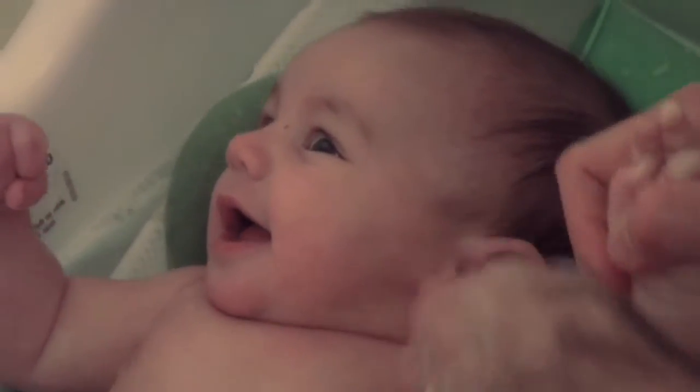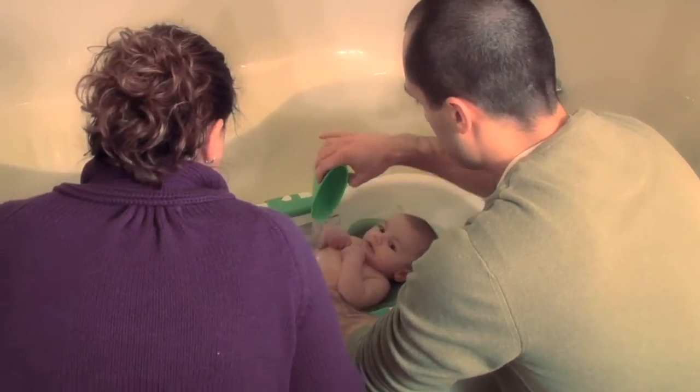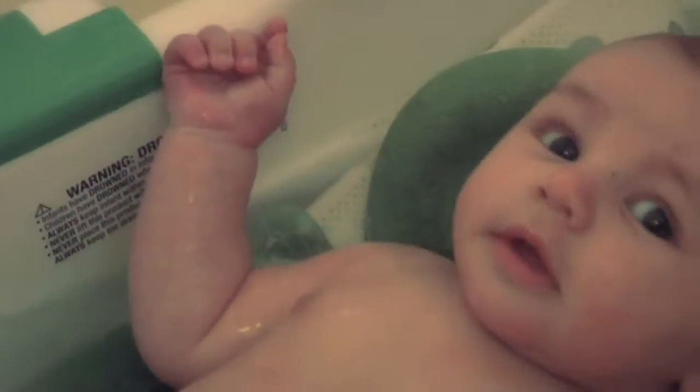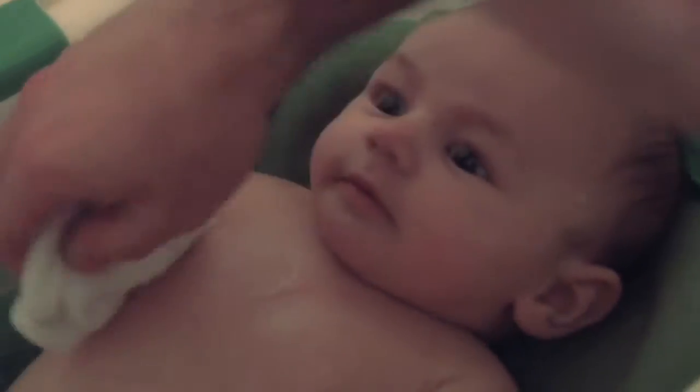Learning how to bathe him was a bit of a learning process, but you catch on quick. Before we came home, one of the nurses at the hospital actually taught me to bathe him — just to get the temperature right and the water. Things like starting with his face and then working to the dirtier areas. I wouldn't have known that stuff without the nurses' help.